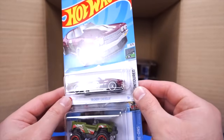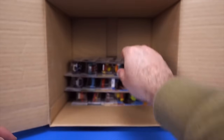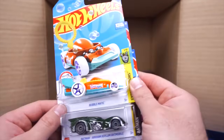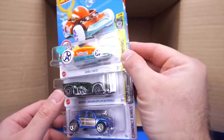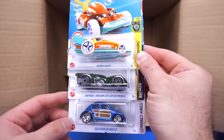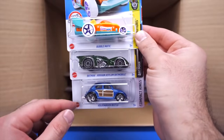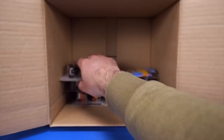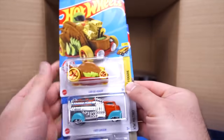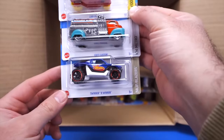We also got the 70 Chevelle and a Bogzilla. Going down to the next cars, we've got the Bubble Matic, another one of the Batmobiles — that's the Akram Aslam Batmobile — and another Volkswagen Beetle with that woody on the side. We've got the Car de Asada, the Fast Gassin', and Twinnin' and Winnin'.